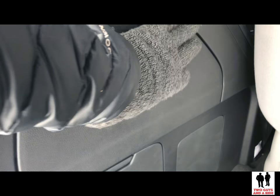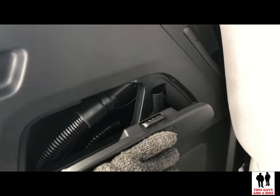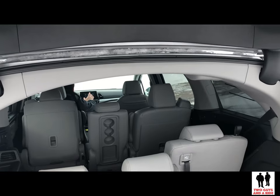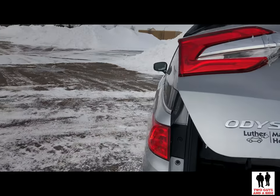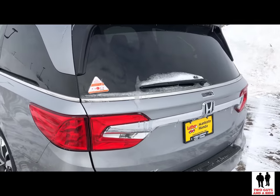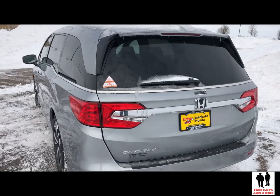I'll show you the Honda Vac system — it's right in here. Centralized vacuum. If you've got kids, you certainly know how useful something like that is. And of course there's a power tailgate. One other thing to mention about the rear tailgate is that it is height adjustable in case you've got a lower garage ceiling.